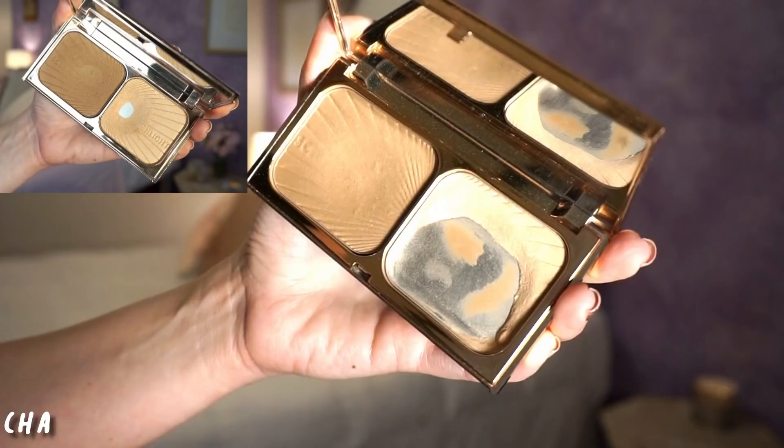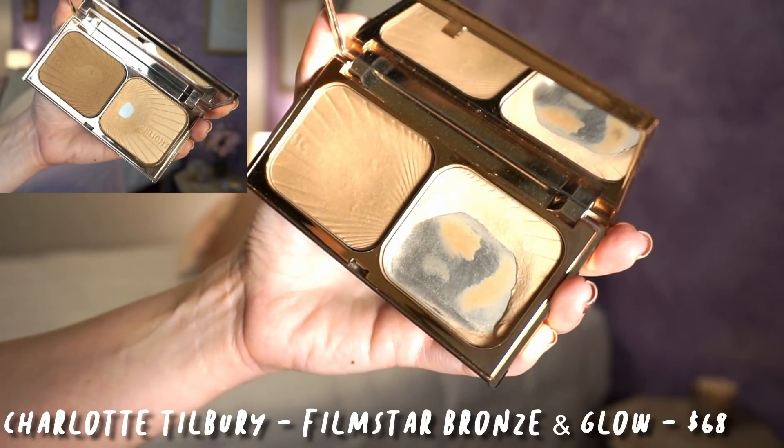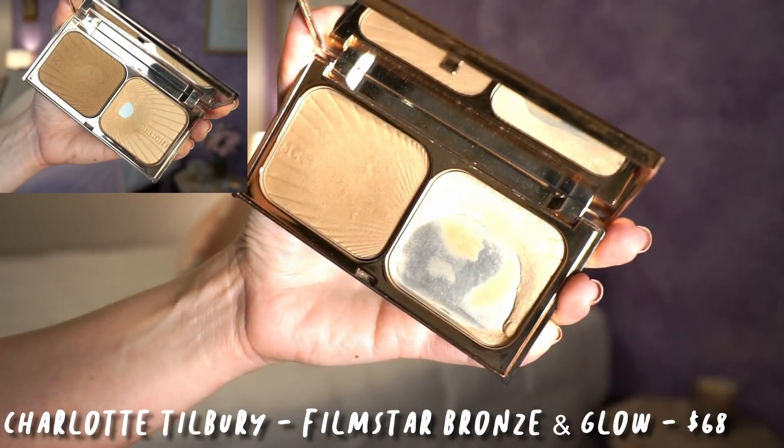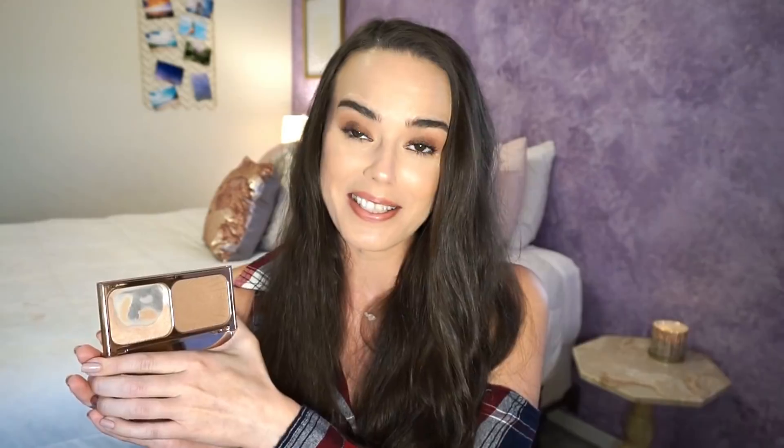Next, we have my Charlotte Tilbury Filmstar Bronze and Glow Highlighter. As always, I'm only working on the highlighter side, and I have made some really great progress. As you can see, I have cleaned out this whole corner down here and this whole edge, and I'm working on using up this corner now too. Not a lot of product left, but it's still hanging in there. I still don't know if I'm going to be able to finish it up in a little over a month.